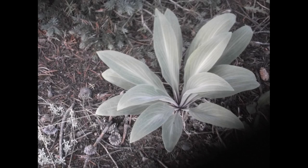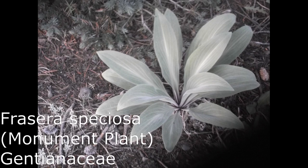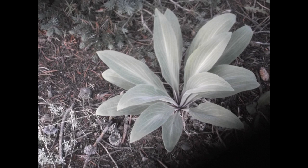This is Frazeria speciosa, also known as Monument Plant, and sometimes Green Gentian as well. You'll notice the similarity — it forms the basal rosettes of leaves. It'll grow that way for about 15 years or so before it sends up its inflorescence and dies as well.